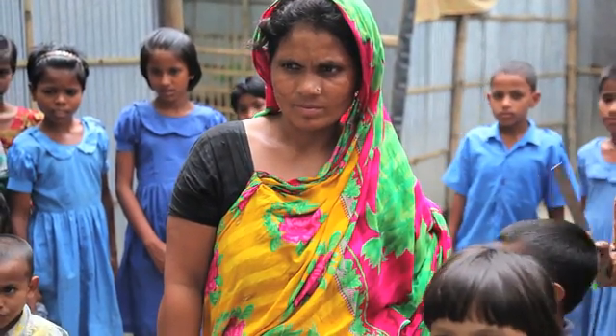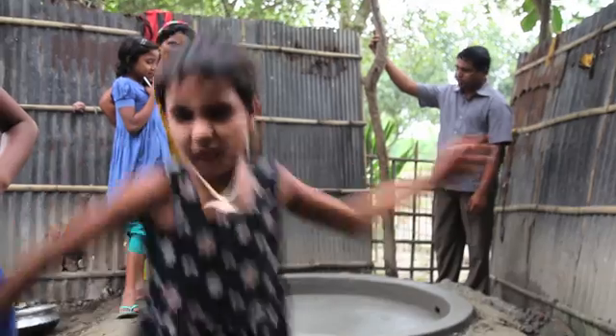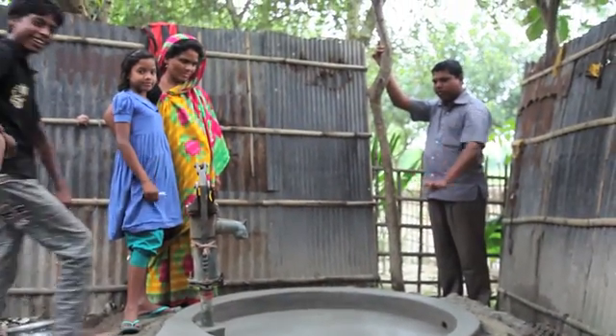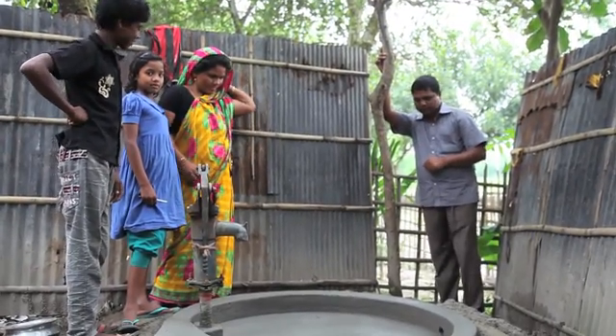Rita Begum watched today's Ringpaka installation and decided that she wanted to purchase one for her family. Rita told our team that she had thought about buying a platform before, but after seeing this platform with its color and prestige actually being sold in her area at an affordable price, she decided it was a must for her and her family.